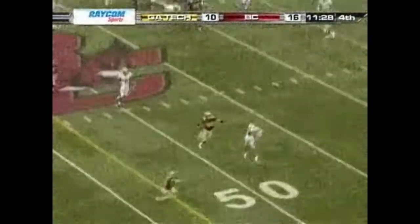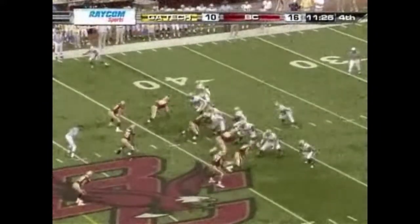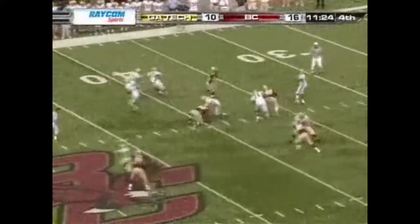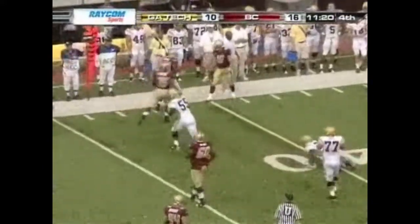Josh Nesbitt sets up and fires — it's through the hands. Georgia Tech two of nine on third down, trailing by six. Nesbitt's screen incomplete — flag on the play in the vicinity of the quarterback. Another holding.